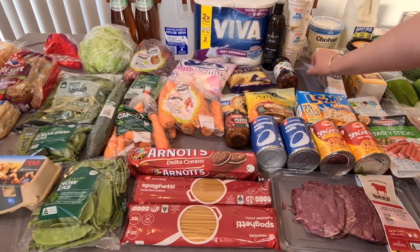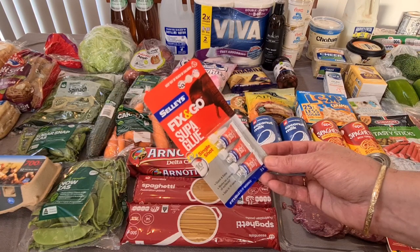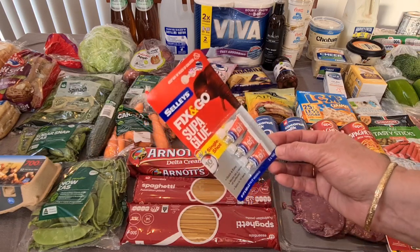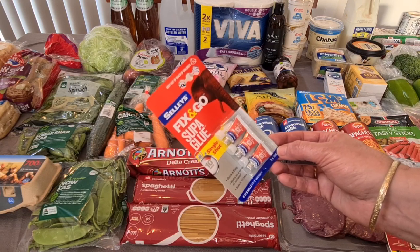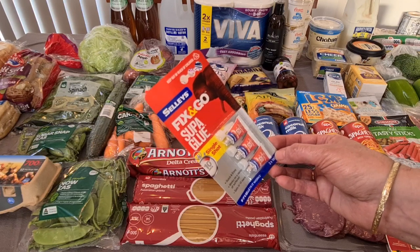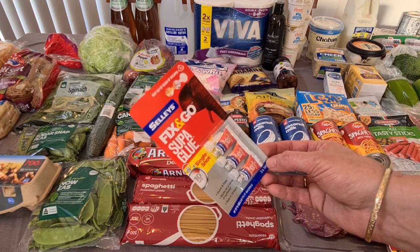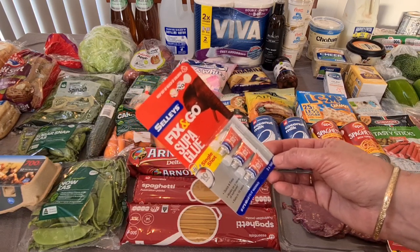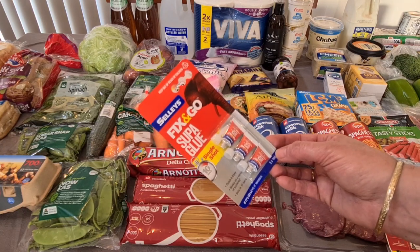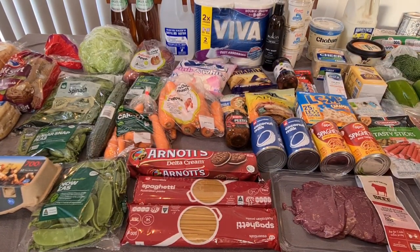I also got some super glue — these were on special this week. They had larger tubes available too, and the larger tube was cheaper than three smaller ones, but when I'm using super glue I never use the whole tube. I'll use a bit, try to keep it nice to use again, and it's always dried up or gone all crappy or you can't get the lid off. So I saw these single-shot ones and thought this is probably better value — $4.40 for three. I need to fix my favourite big round white earrings — the earring has come off the stem — so I'll try to fix them with these and I've got a couple as backup.